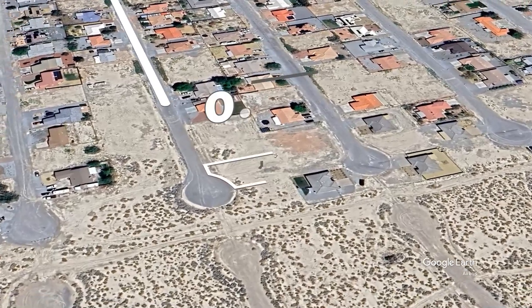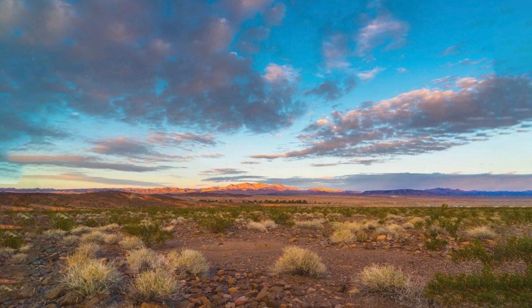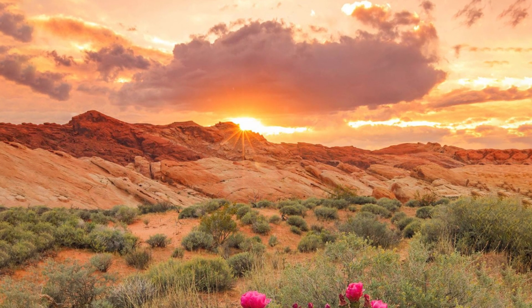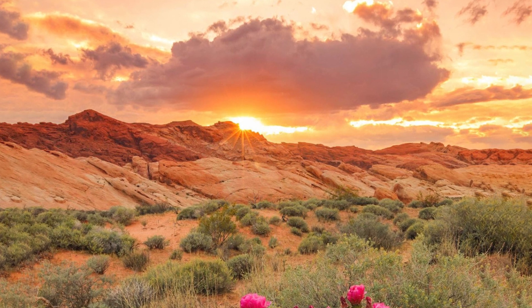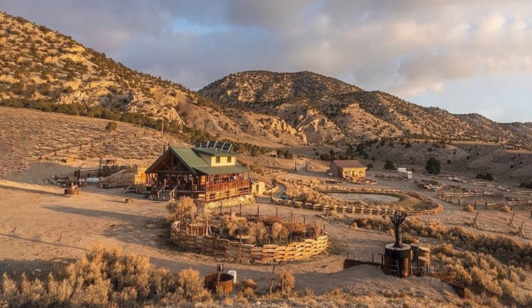You find yourself standing on a vacant lot in Pahrump, Nevada, taking in the open space as a sense of possibility surrounds you. It's not just the quiet that draws you in, but the potential you see in the land. You imagine building something of your own — a home in a place that's just beginning to grow.